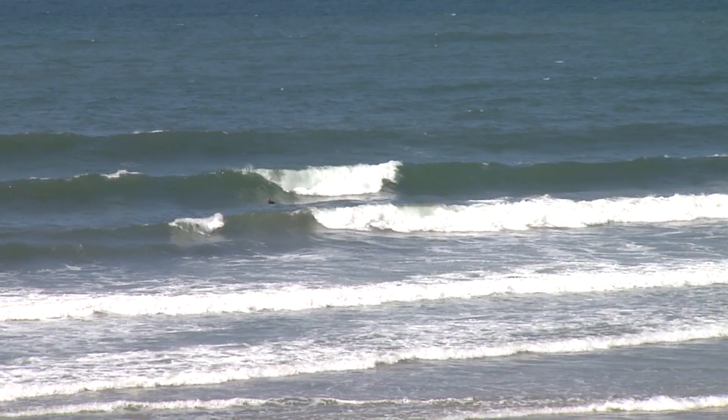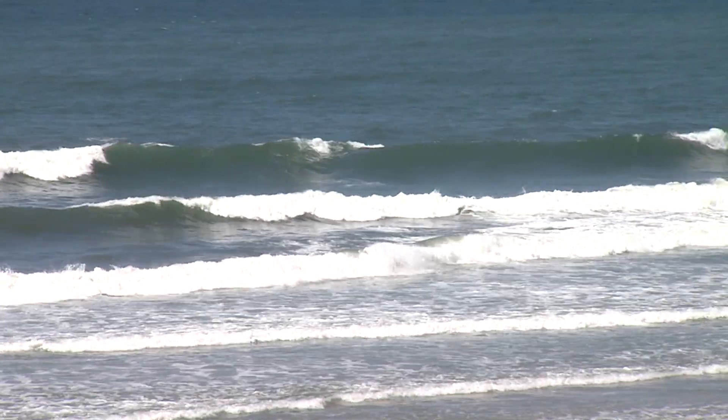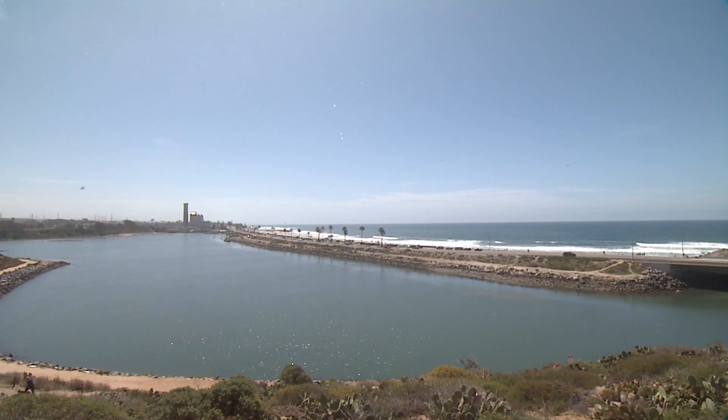A lot of the guys and girls who grew up surfing in Carlsbad would look and they could tell, oh, we're in this position or we're in that position in the water. The smokestack is being torn down at a rate of roughly 10 feet a day, and total demolition is expected to be completed by July.